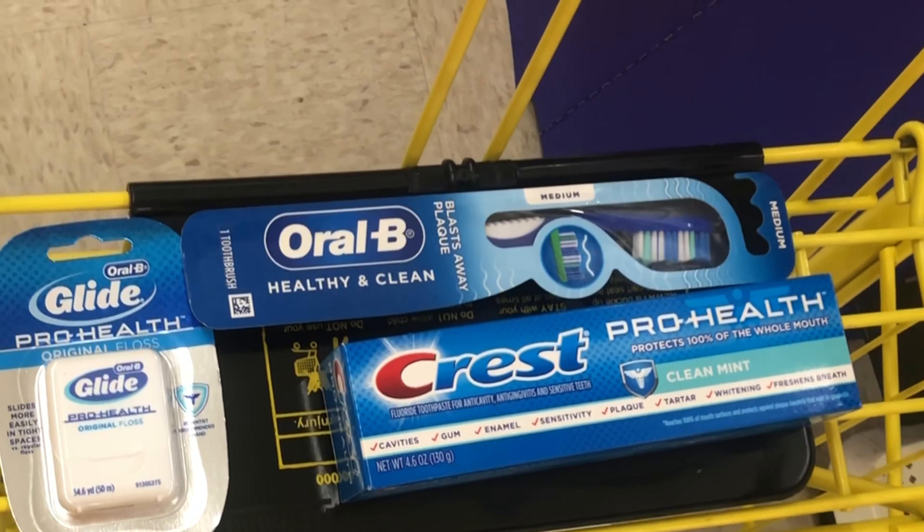Another great filler item is this Microban spray priced at $3.25 with a $2 digital, dropping it to just $1.25. We also have separate $2 digitals for sanitizing sprays at $5.50 if you prefer that option. Always cater the deals to your need.